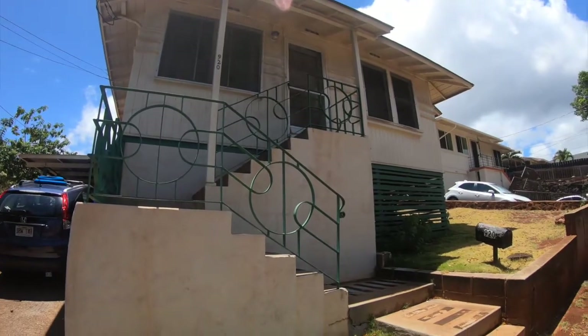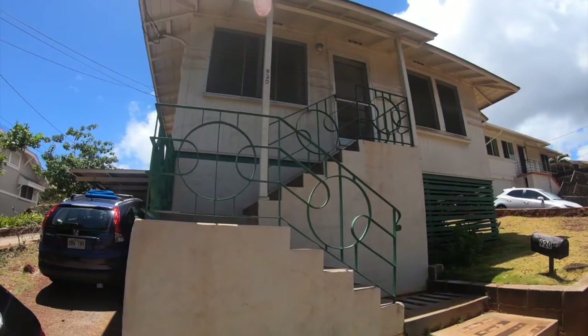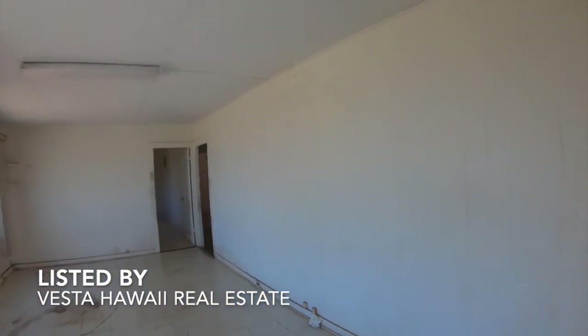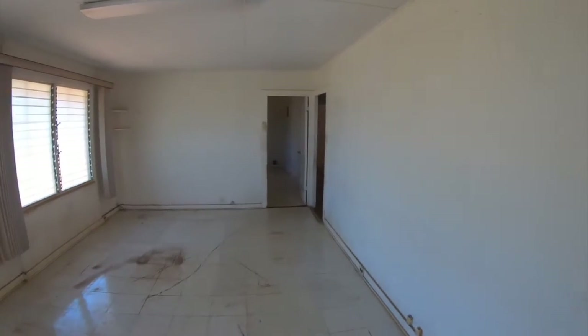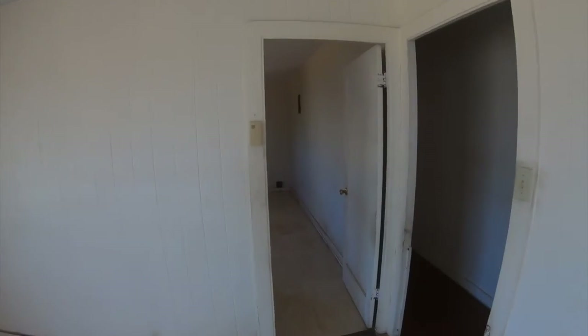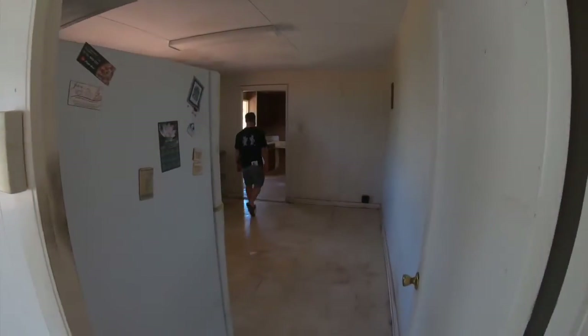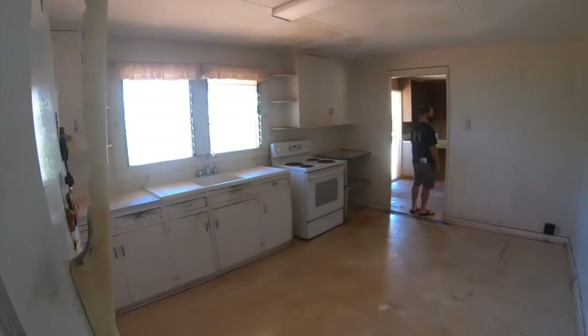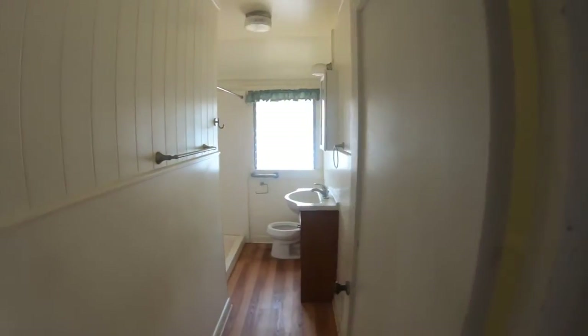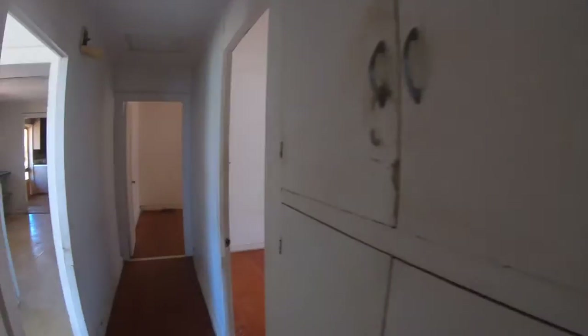Today we visited 920 16th Avenue in Honolulu. This is a 5 bedroom, 3 bath home in Kaimuki. It is 1,760 square feet on a 5,625 square foot lot. It was built in 1948, and it appeared to have an updated roof and updated electricity.